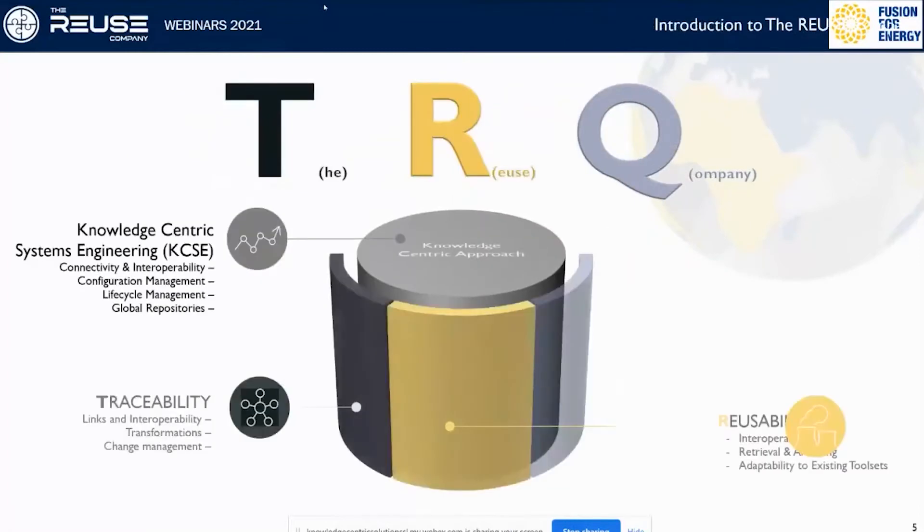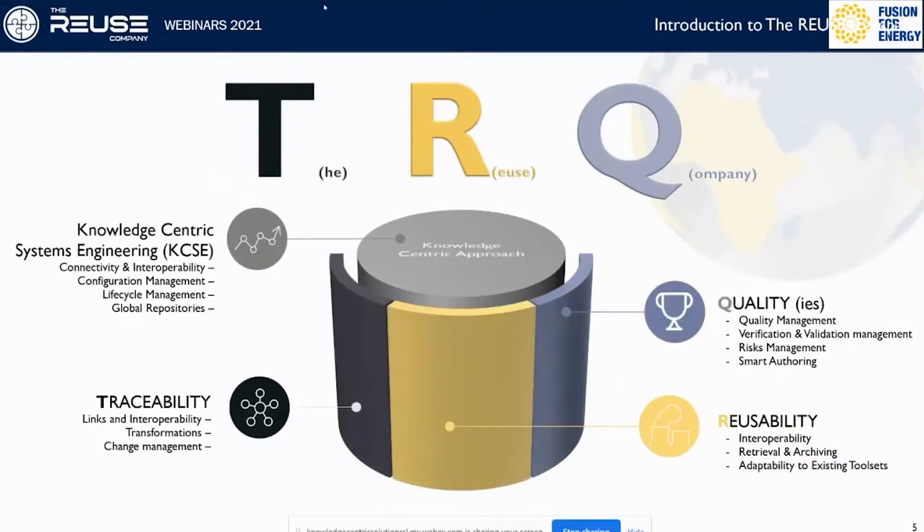The Reuse Company is also called TRC. We like to say that it's easy to remember if you think of T like in traceability, R like in reuse, and C — or almost Q — like in quality. You can also apply these concepts to other topics.